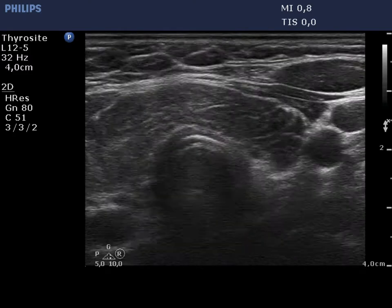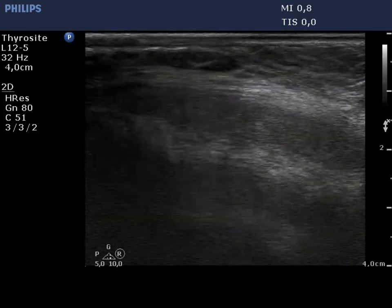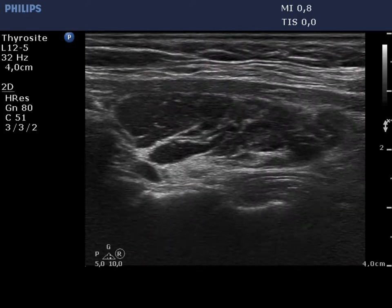The left lobe has a similar presentation. There is a relatively large hypoechoic area in the upper pole. This is unlikely a true nodule.